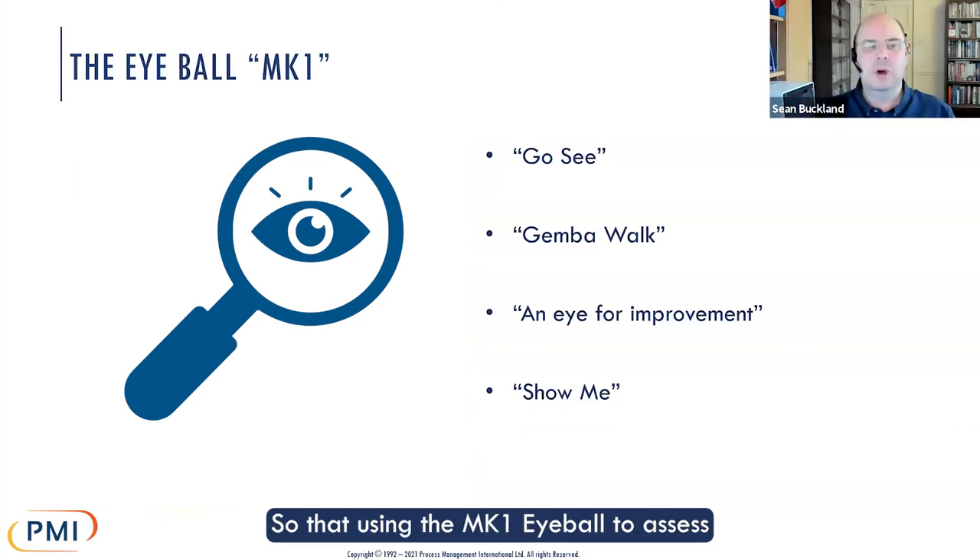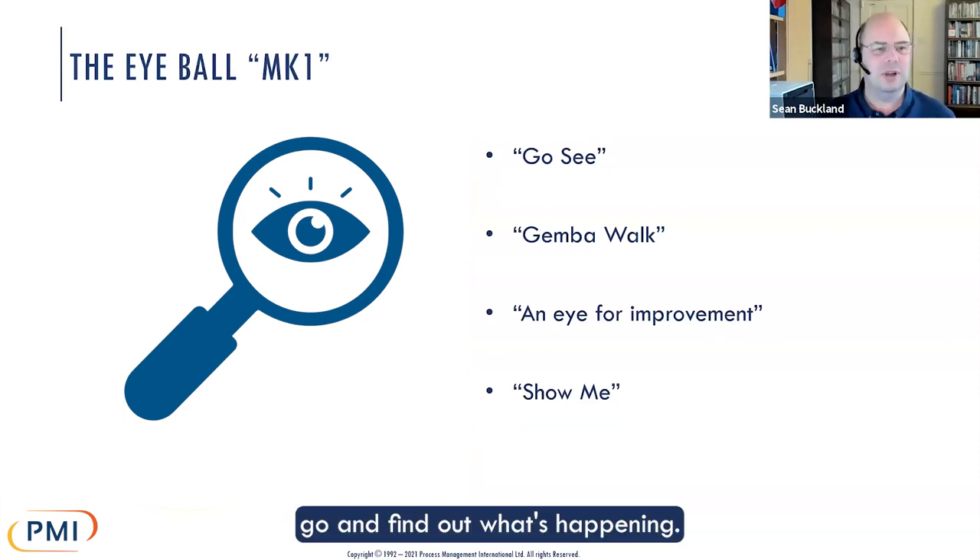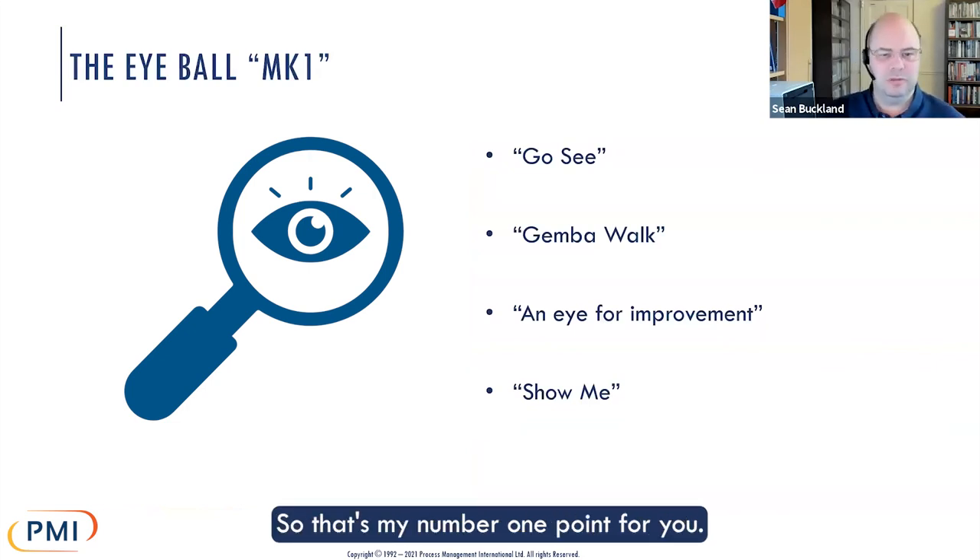So using the Mark I Eyeball to assess what's going on — go see the problem for yourself, go and find out what's happening. If you haven't done that, then everything else after that is at risk. That's my number one point for you.